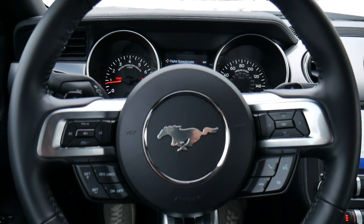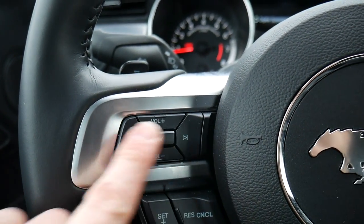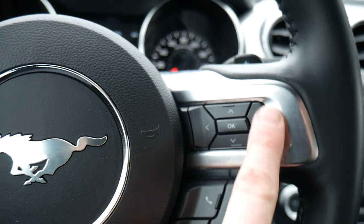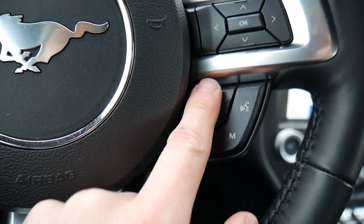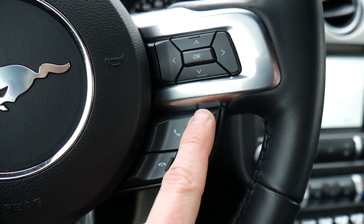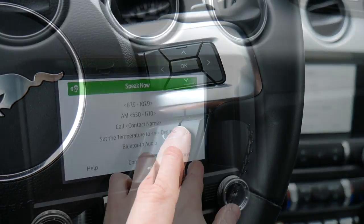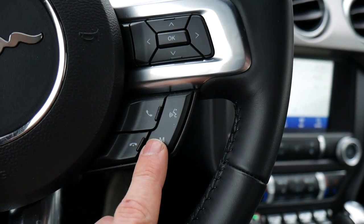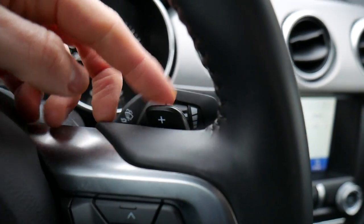Here's the steering wheel setup — there are a ton of buttons on this thing. On the left-hand side we have volume controls along with track buttons to adjust whatever you're listening to, and down below are the cruise controls. On the right-hand side we have buttons to interact with the screen in the gauge cluster, and down below are buttons to answer and hang up phone calls, a virtual assistant button, and a mode button that controls the center display and lets you cycle through radio and Bluetooth settings. Around the back of the steering wheel we have paddle shifters on both sides.